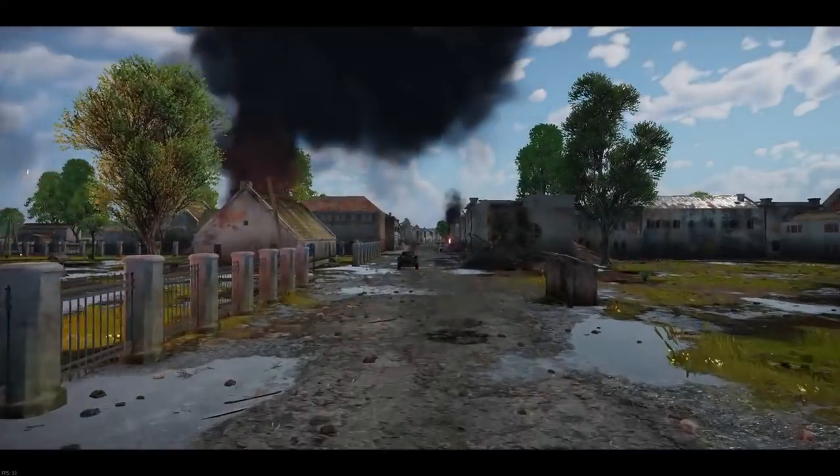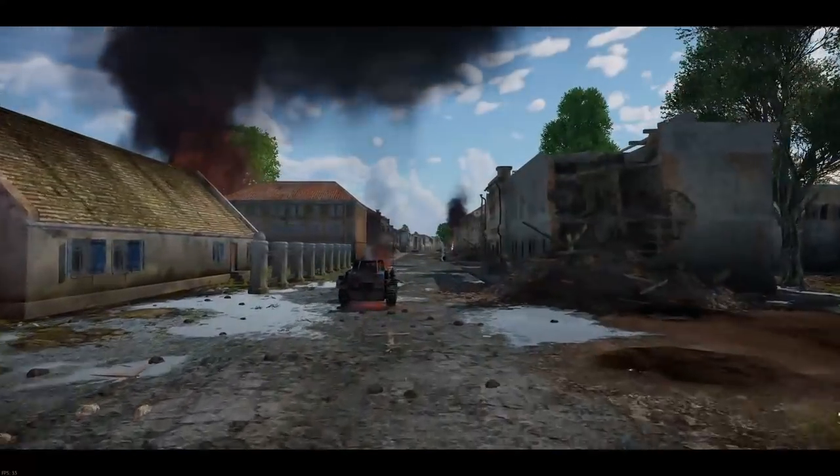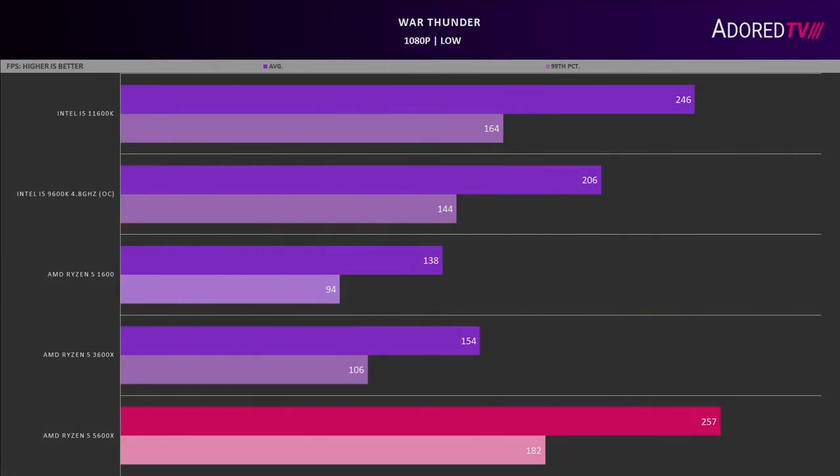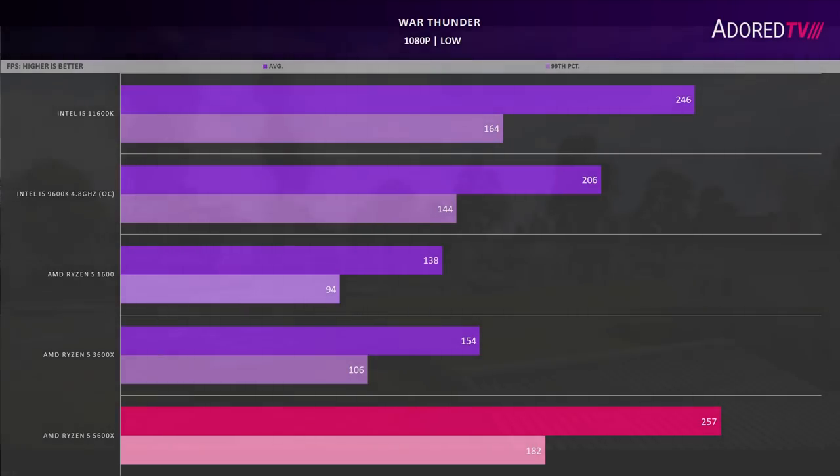On to War Thunder, using the Tank Battle CPU test at 1080p low. The 5600X beats the 3600X by around 70% on both the 99th percentile and average. The Intel 11600K keeps very close within 5 to 10%, and the 9600K trails by about 25%. The 1600 struggles to hit 144fps on average.